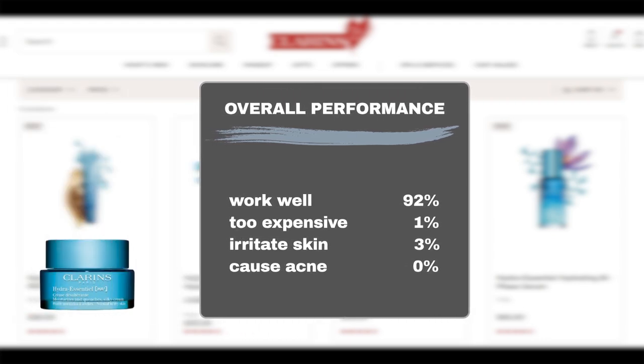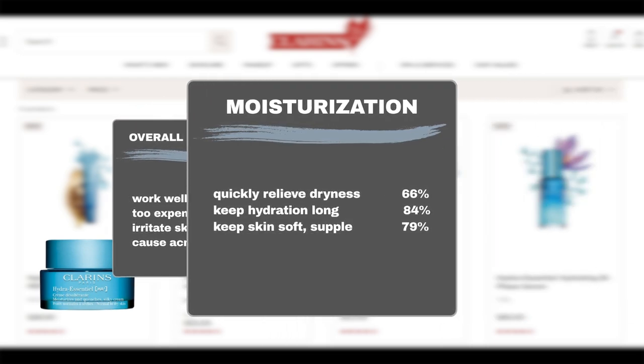Sephora shoppers have overwhelmingly praised this product, with 92% reporting positive hydration effects. Additionally, only 1% of users consider the product to be too expensive, and only 3% of users experienced sensitivity. In terms of hydration efficacy, 66% of users praise the product for its ability to quickly relieve skin dryness, 84% of users find that it keeps their skin hydrated for a long time, and 79% think that the moisturizer makes their skin soft and supple.